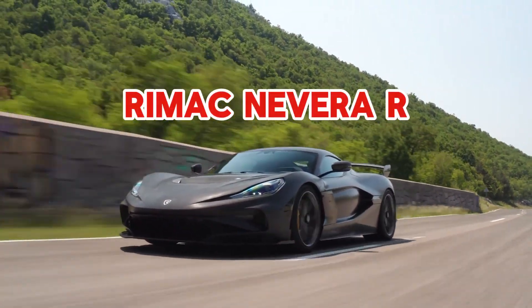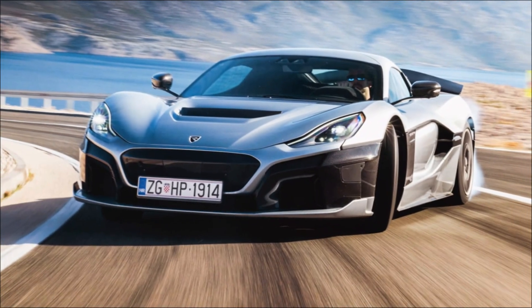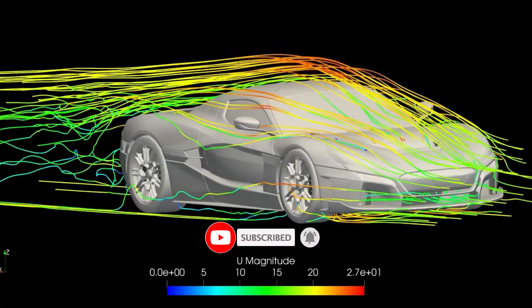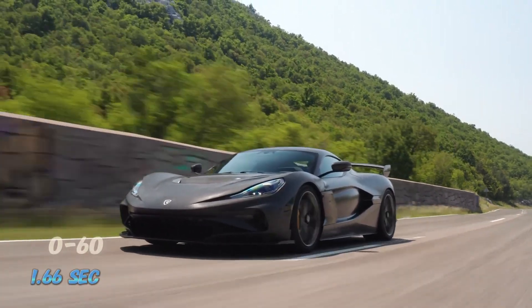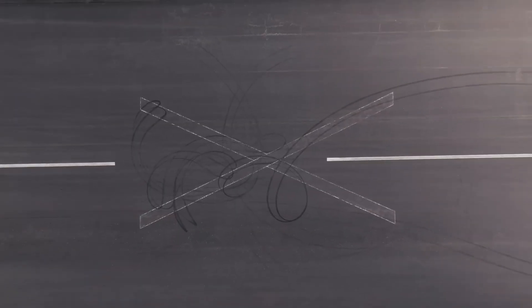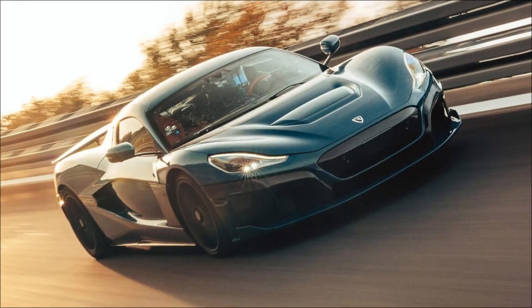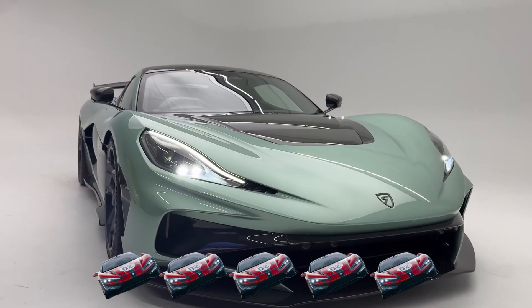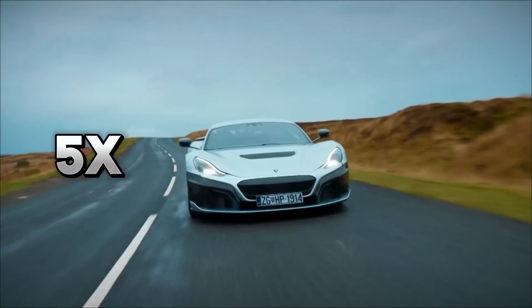The Rimac Nevera R. This is Mate Rimac's answer to everyone who said the standard Nevera was already perfect. Four electric motors, 2,107 horsepower, 0 to 60 in 1.66 seconds, limited to 40 units worldwide. Price? $2.4 million. That's a 5-to-1 price difference — the Nevera R costs as much as five U9 Xtremes. So the question isn't which is faster. The question is: is the Nevera R five times better? Let's find out.